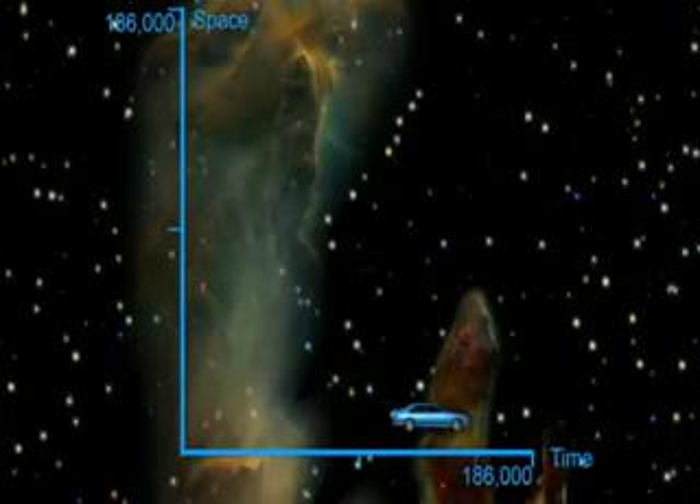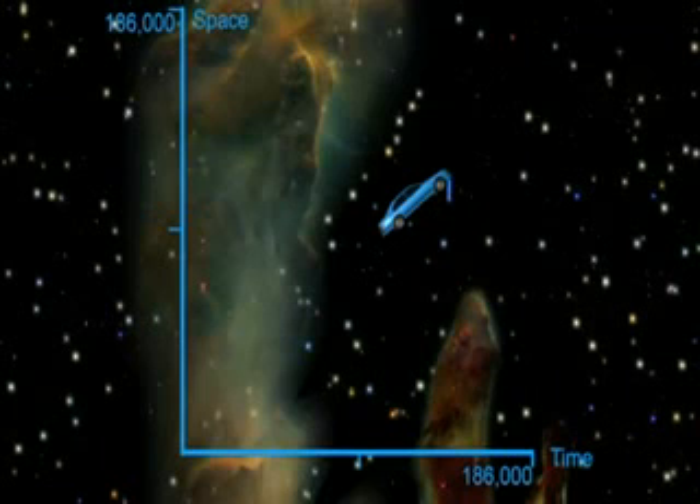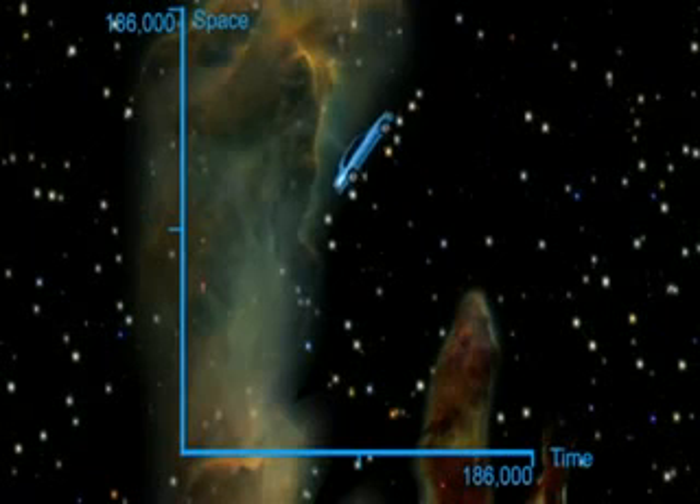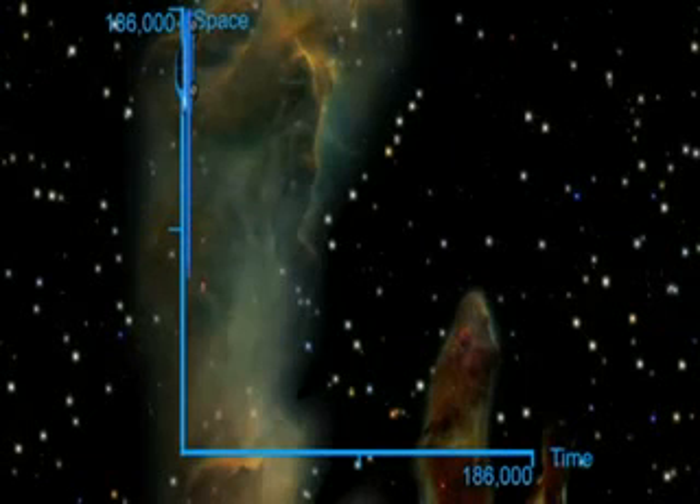But if you start moving through space, your progress through time will slow down, since some of your speed has been diverted. The faster you go through space, the slower your progress through time. If you could travel at the speed of light in the space direction, you would make no progress in the time direction at all — time would stand still, as it does for a beam of light. And if you could go faster than the speed of light, you could travel backwards in time.